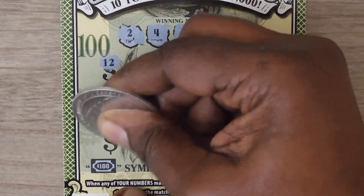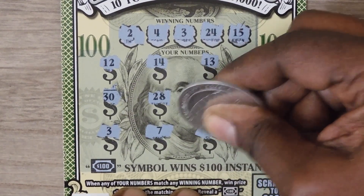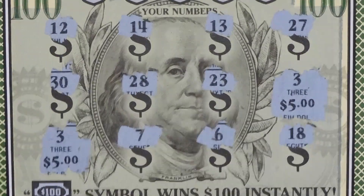Hey, we got a match! And another 3, and a 7, and a 6, and then 18. So let's check out the two 3's — we have a $5 win there and another 5 for a $10 win.